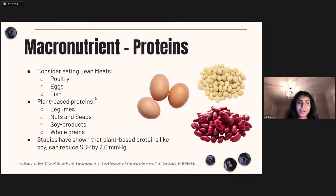A final macronutrient is protein. On the DASH diet, it's encouraged to consume lean meats that are relatively low in fat, such as poultry, fish, and eggs. But it's also strongly encouraged to eat plant-based proteins — legumes, nuts, seeds, soy products like tofu or boiled soybeans, and whole grains. Studies have shown that plant-based soy can actually reduce systolic blood pressure by 2 mmHg. There are many diverse sources you can add to the diet that can help improve blood pressure and cardiovascular health.